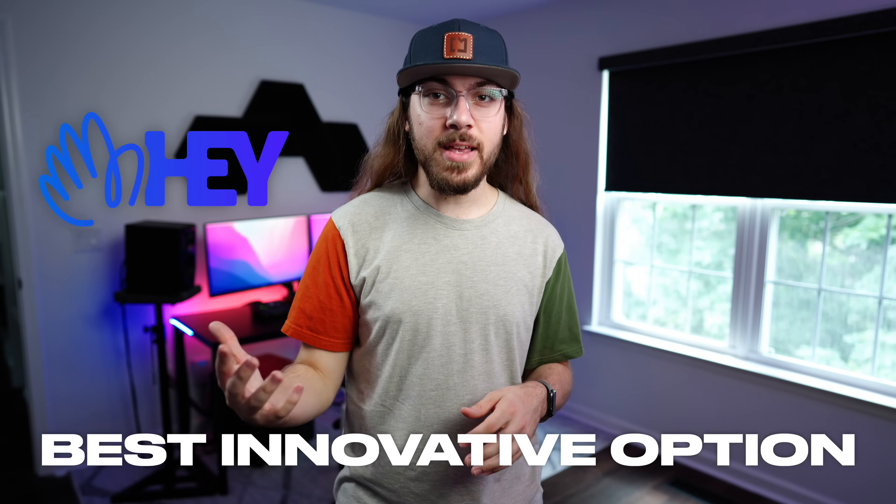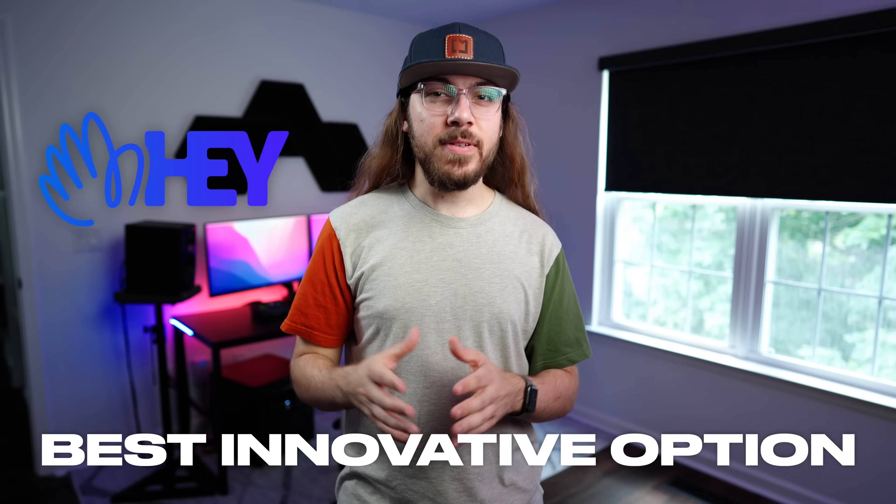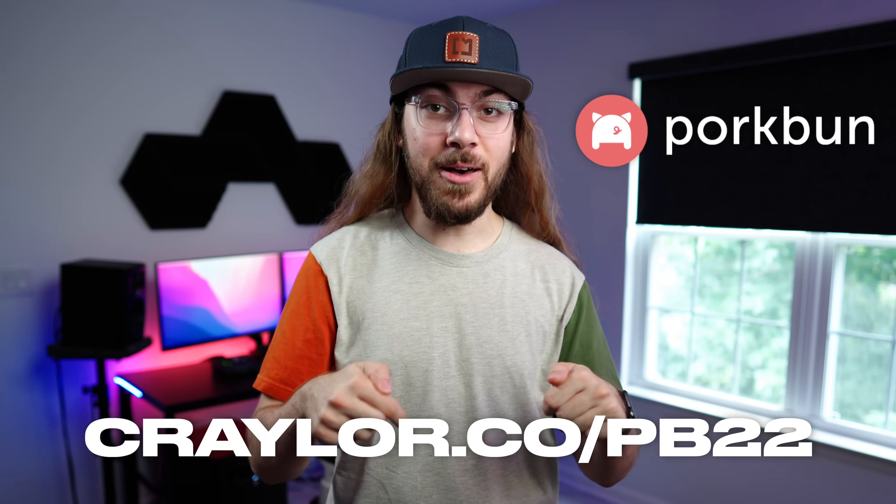If you like what the people over at 37signals are doing with Hey, I can definitely recommend it for its smoothness, reliability, and privacy-focused mission. I honestly don't think you can go wrong with any of the email hosts featured in this video — I think you're in good hands with any of the companies mentioned. Regardless of the host you pick, don't forget to get your domain name from Porkbun at the link below. And if you're interested in knowing how you can get a custom email address hosted by Apple, be sure to check out my other video.